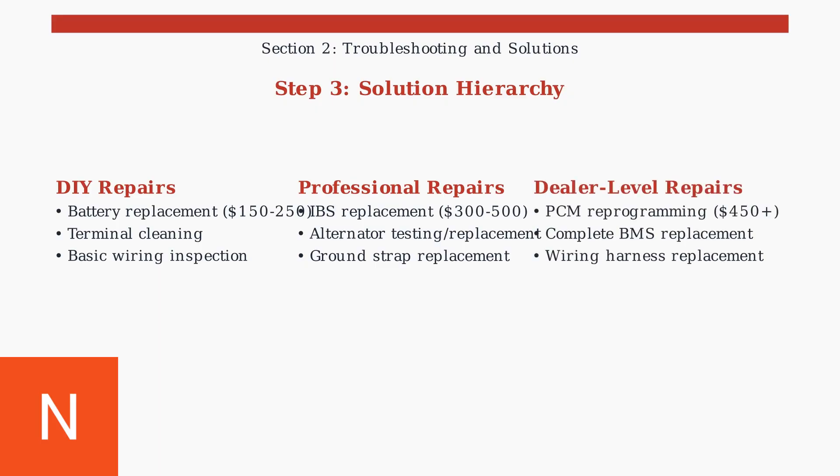Dealer-level repairs involve PCM reprogramming and complete system replacement, costing $450 or more. These are necessary when communication errors occur between modules.